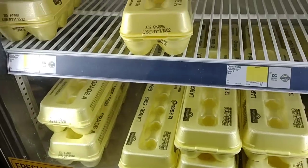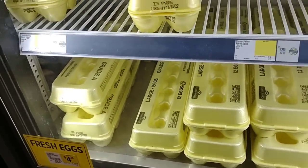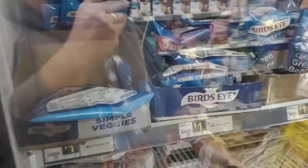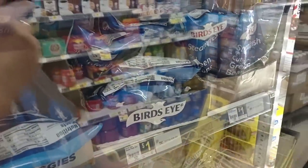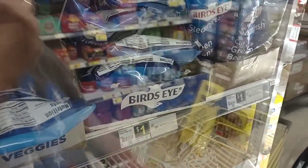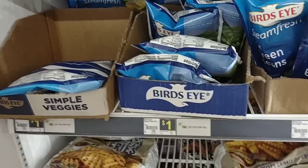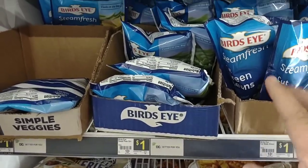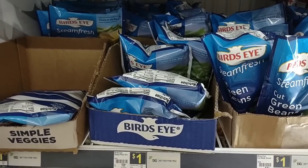12 eggs at Dollar General are $4.25 — that is a ridiculously crazy price. They do have Bird's Eye vegetables here for $1.00, which is a pretty good deal. Keep in mind these are only 10 ounces, but $1.00 for Bird's Eye vegetables is pretty good.